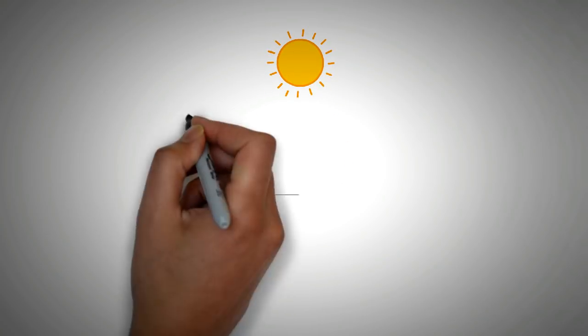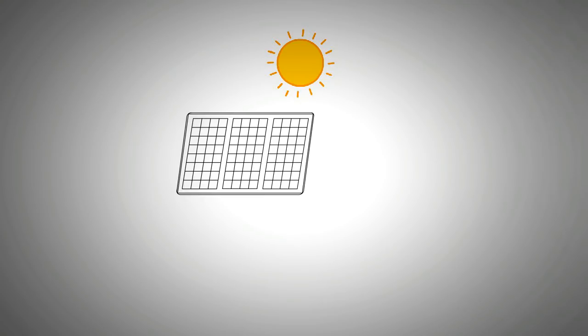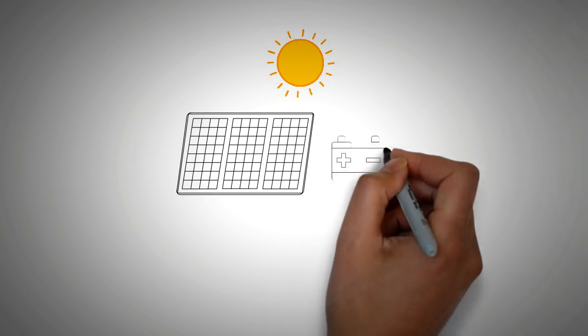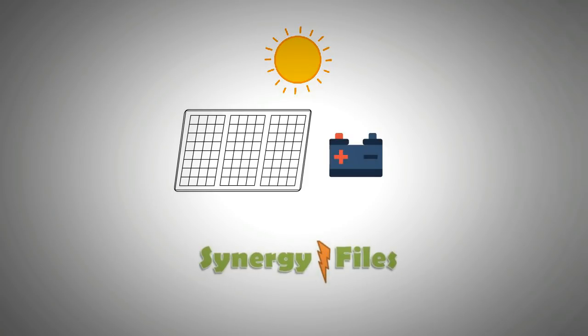Welcome to this video in which we will provide you the details of the best batteries for solar or wind power systems. On this channel Synergy Files, we aim to inspire budding engineers and enthusiasts for a better, more sustainable world.